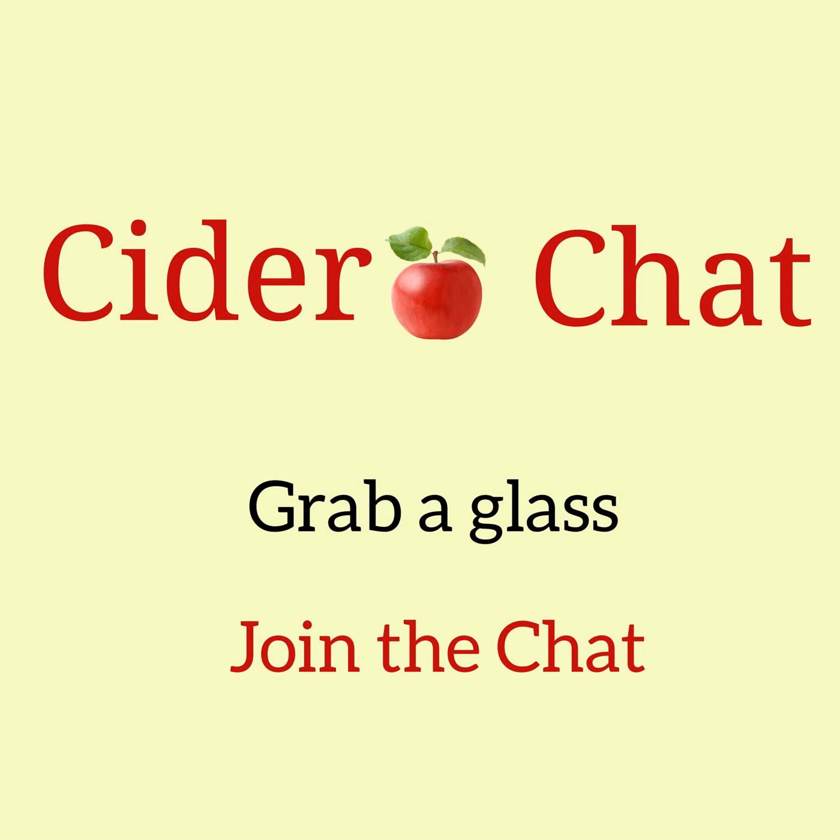It's time to grab a glass and join the chat with Barney Butterfield of Sandford Orchard, based in the UK. I met up with Barney at CiderCon 2019 in Chicago. CiderCon is the annual trade conference put on by the United States Association of Cider Makers. While at the conference, I got a direct message via Twitter that Barney was on his way to Chicago and would like to meet up to talk cider.